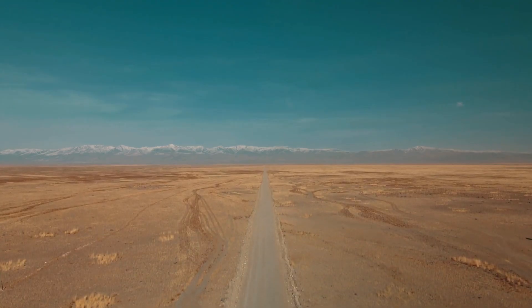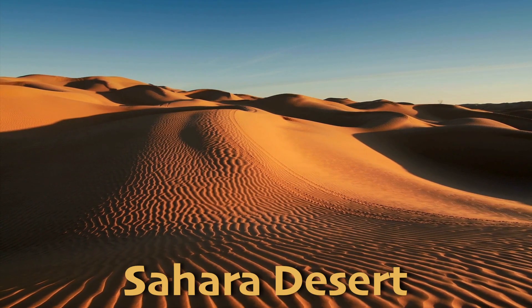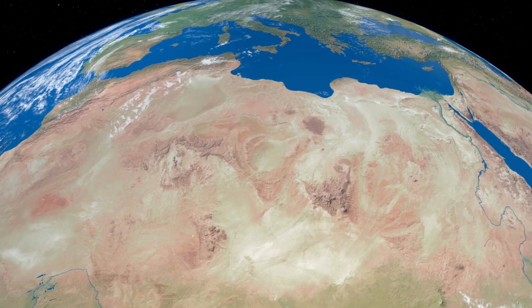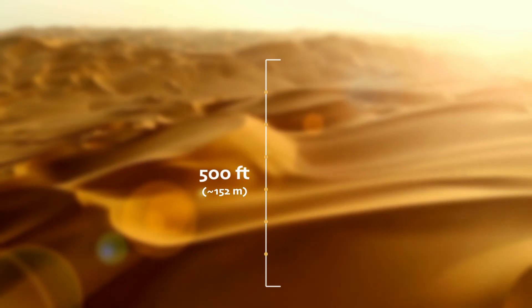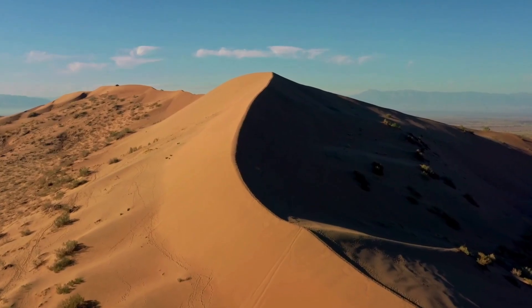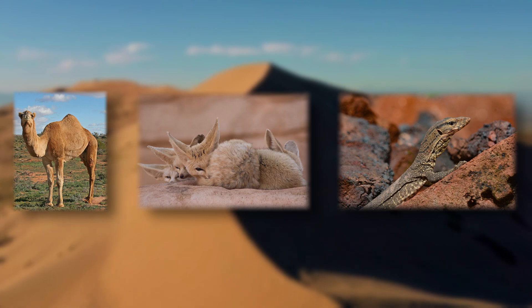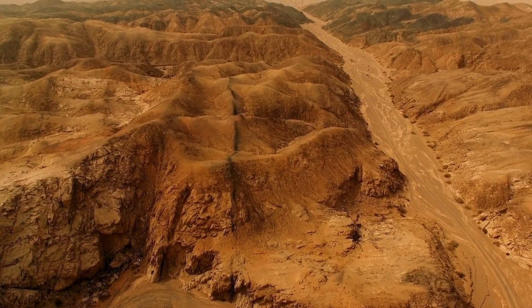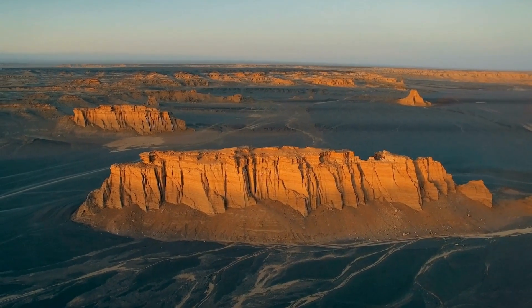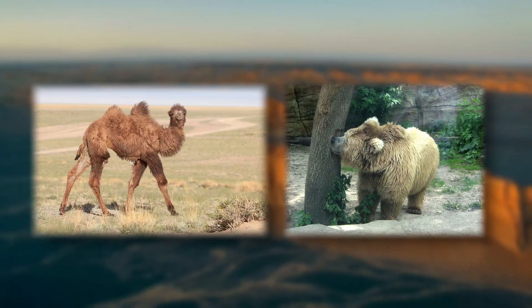All deserts are a little bit different, and many people don't realize that deserts can be found on every single continent. The Sahara Desert in Africa is the largest hot desert in the world, spanning across several countries including Egypt, Sudan, and Algeria. The Sahara is known for its vast stretches of sand dunes, which can reach up to 500 feet high, and is home to animals like camels, fennec foxes, and various reptiles. The Gobi Desert, located in Mongolia and China, is a cold desert with more rocky terrain and fewer sand dunes. It experiences extreme temperature changes with hot summers and freezing winters, and is famous for its dinosaur fossils and unique animals like Bactrian camels and Gobi bears.